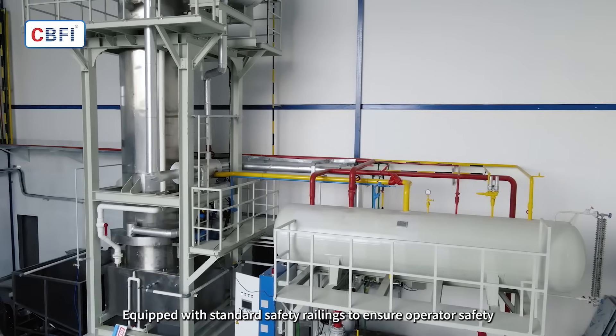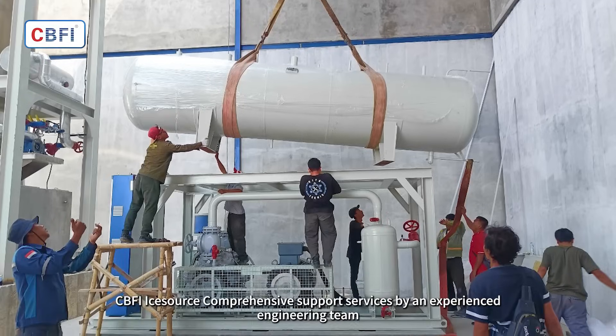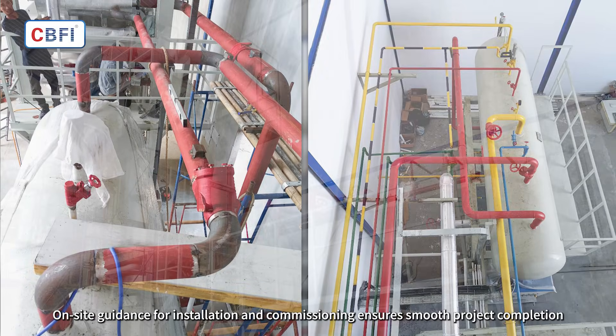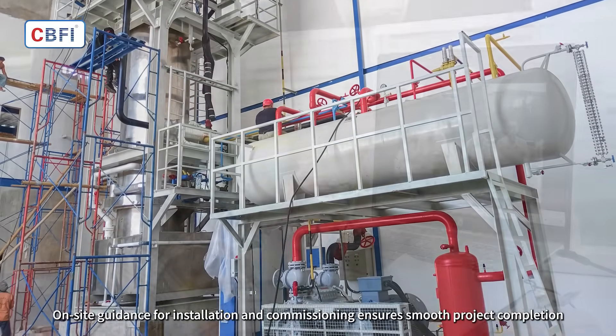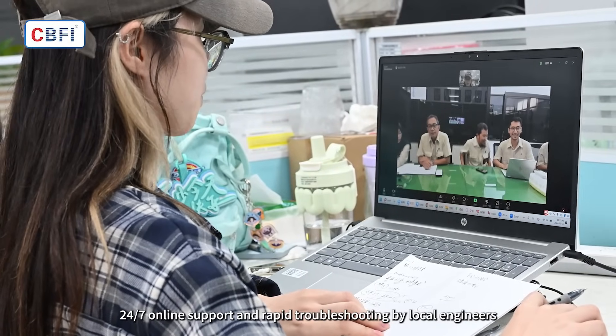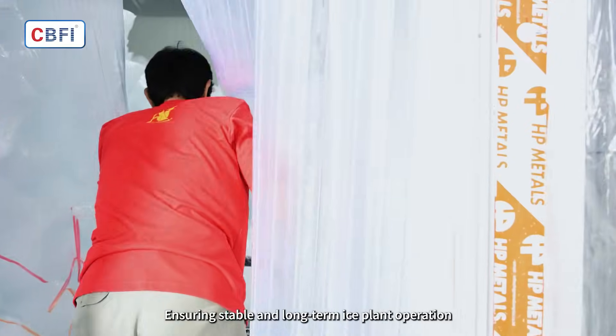Equipped with standard safety railings to ensure operator safety. Comprehensive support services by an experienced engineering team. On-site guidance for installation and commissioning ensures smooth project completion. 24/7 online support and rapid troubleshooting by local engineers, ensuring stable and long-term ice plant operation.